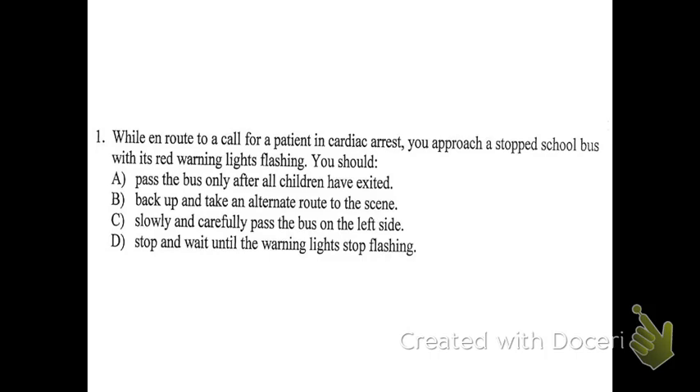If a school bus has its red warning lights flashing and you're in a regular car, what are you required to do? Stop — you're required to stop until the little sign goes back in and all the kids are safely away. The reason is that kids are getting out of the bus and potentially crossing the street or behaving erratically. You can't assume they're going to go where you'd expect.